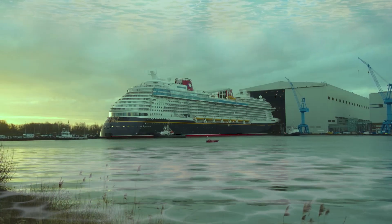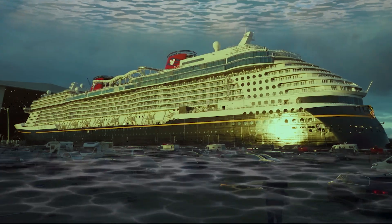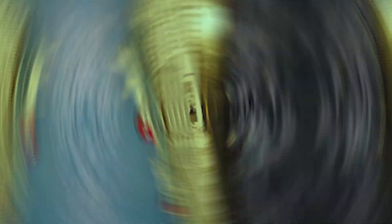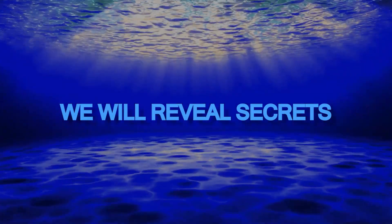Today, we're going to dive literally under ships to discover why flat bottoms are the key to balancing stability, speed, and safety. Subscribe and leave your like, because on this channel we reveal secrets of the world that very few dare to tell.